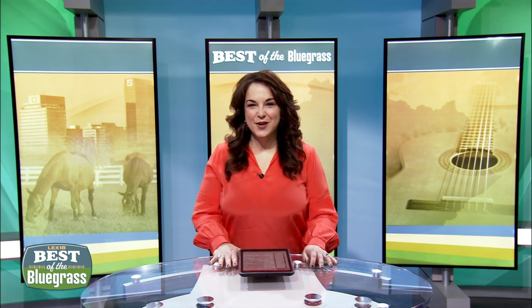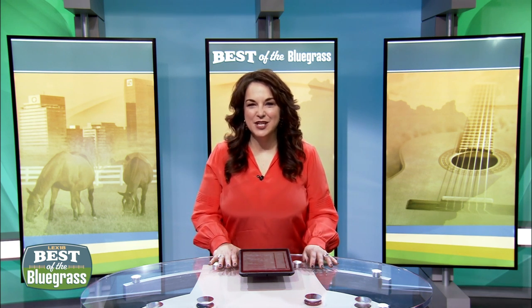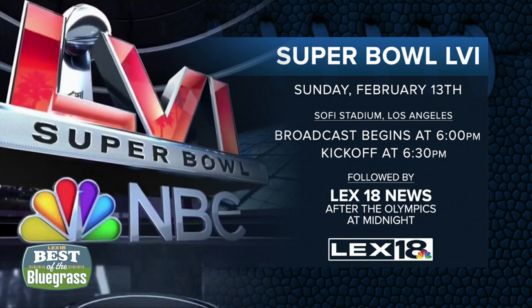You can find all three recipes at our website, lex18.com/bestofthebluegrass. LEX18 is your home for Super Bowl LVI in Los Angeles. NBC's coverage of the Bengals and the Rams' big game starts at 6 p.m. tomorrow with kickoff at 6:30. After the game, stay tuned for the Winter Olympics, followed by a late edition of LEX18 News with Nancy Cox and Larry Smith.